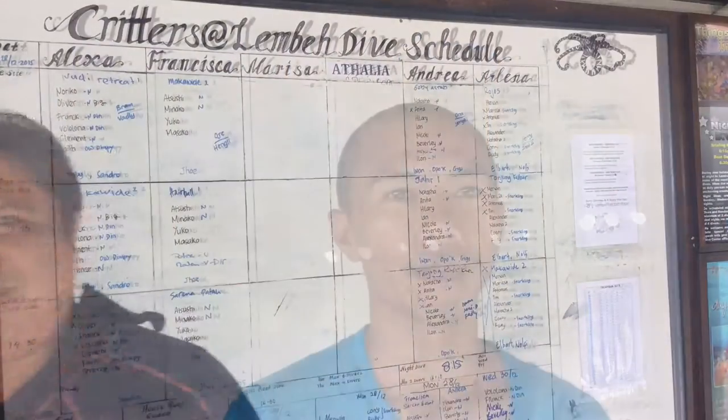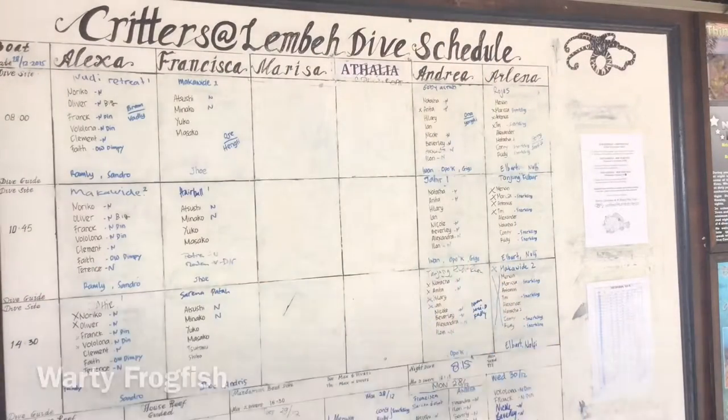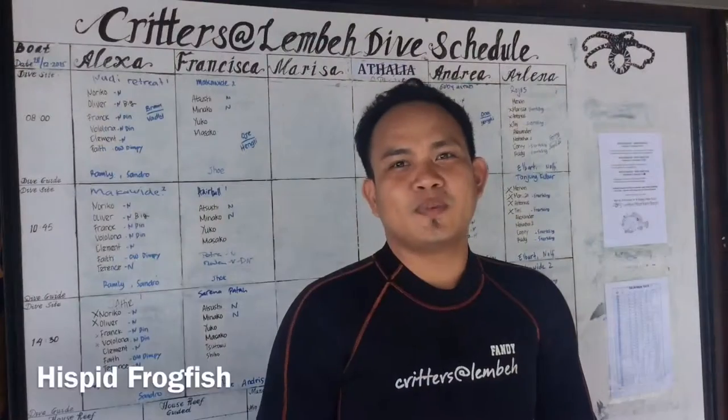Hairy frogfish. Painted frogfish. Warty frogfish. Giant frogfish. Randall frogfish. Hissing frogfish.